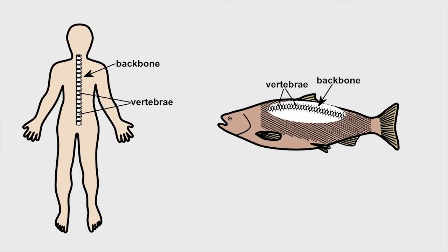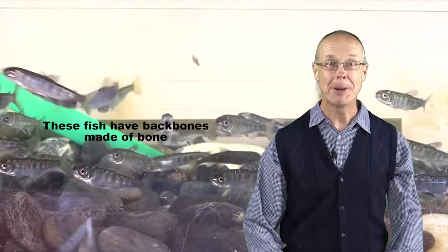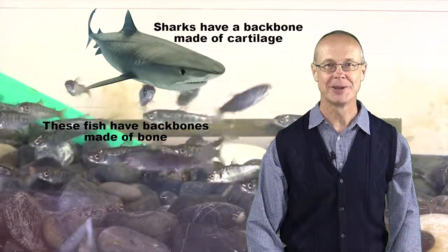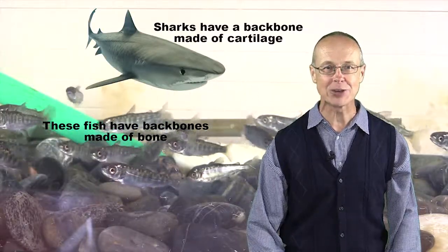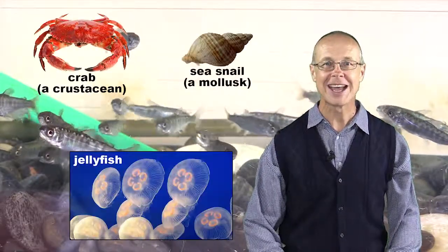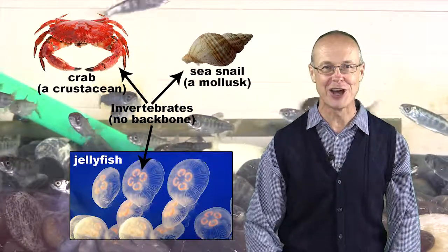There are lots of other similarities and differences between humans and fish, but perhaps the most important thing we have in common is that we are both vertebrates, or animals with backbones. In a fish, the backbone might be made of bone, or in the case of sharks, cartilage. But it's something that distinguishes fish from other aquatic animals such as crustacea, molluscs, and jellyfish that lack one, and so are called invertebrates.